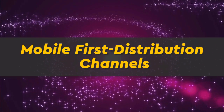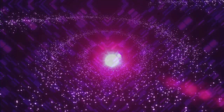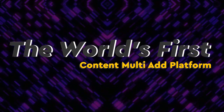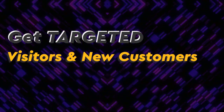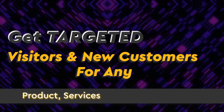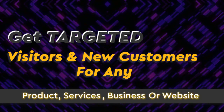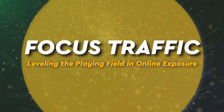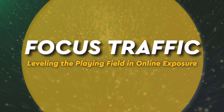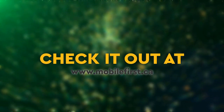Mobile-first distribution channels — the world's first content multi-ad platform. Get targeted visitors and new customers for any product, service, business, or website. Focused topic leveling — leveling the playing field in online exposure. Check it out at mobilefirst.ca.